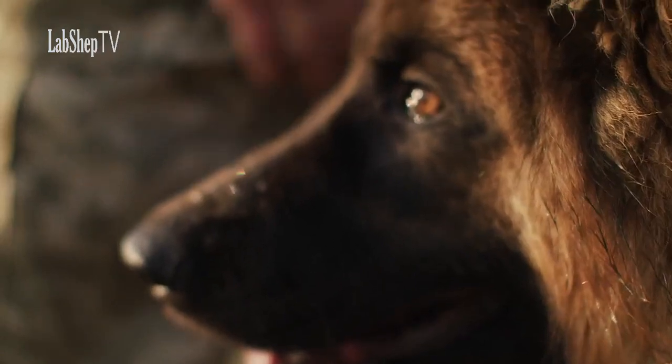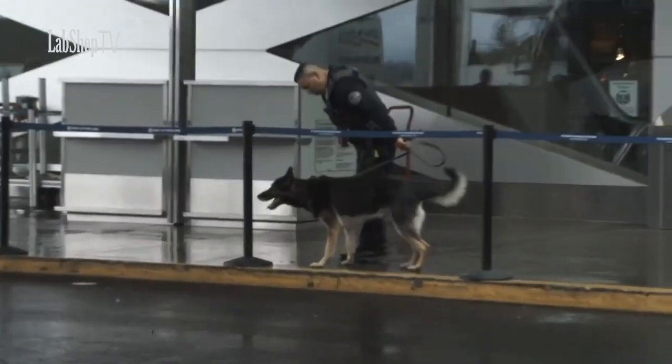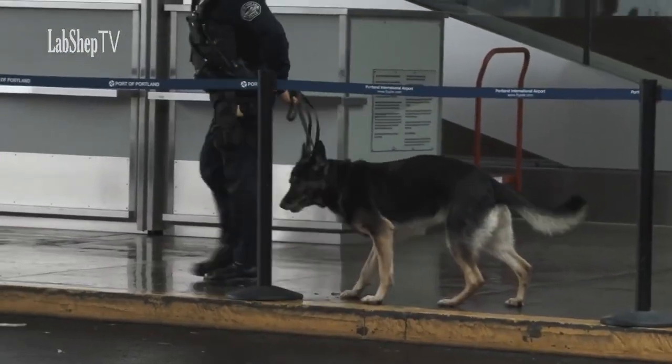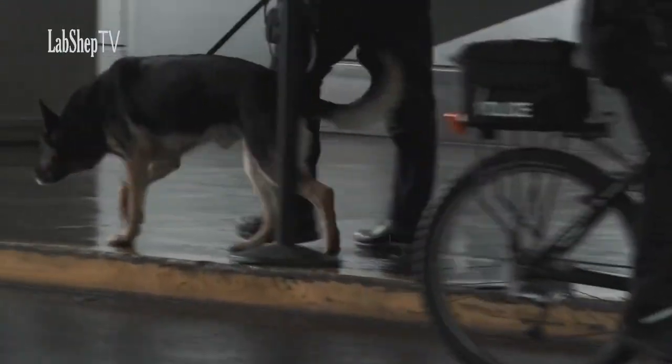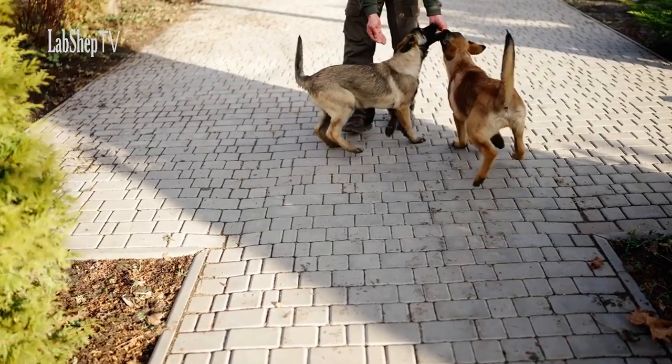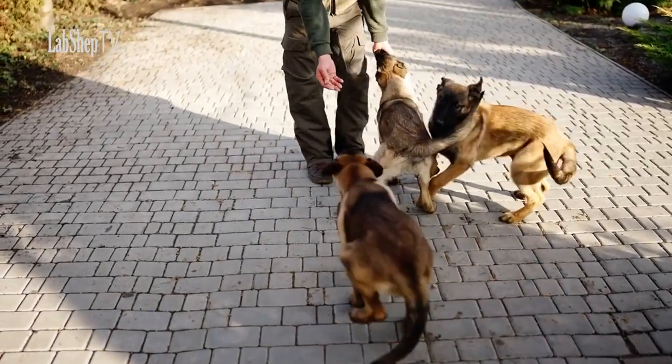German Shepherds are renowned for their intelligence, loyalty, and versatility. They are often employed as police, service, and search-and-rescue dogs due to their adaptability and ability to learn complex tasks. Their outgoing and approachable demeanor makes them more open to interaction with strangers compared to Rottweilers.